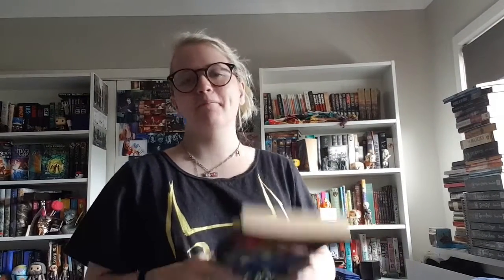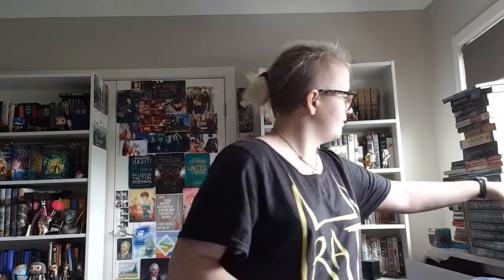I have one of Frank Peretti's adult novels, The Prophet — my parents wanted me to read some of his more adult books, so I got this for Christmas a couple of years ago; I haven't read it yet. They also got me Amazing Grace by Eric Metaxas, which I haven't read yet. William Wilberforce is my personal hero — he's the man responsible for abolishing the slave trade, at least in the UK.